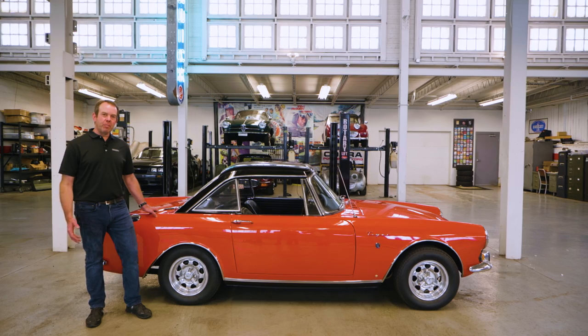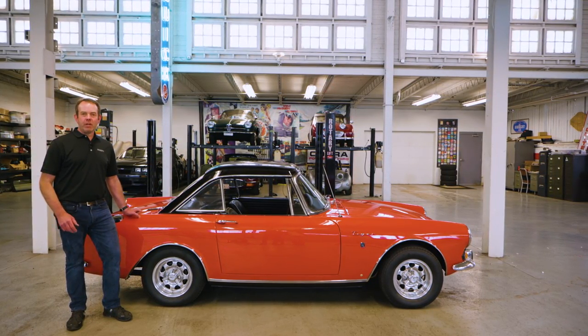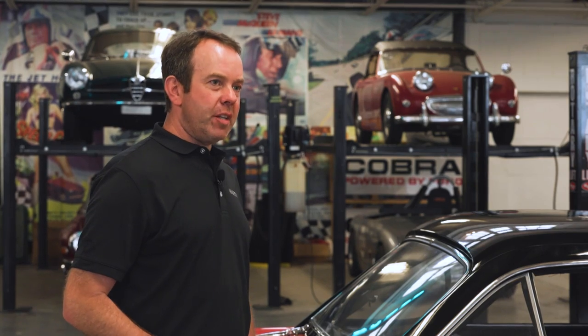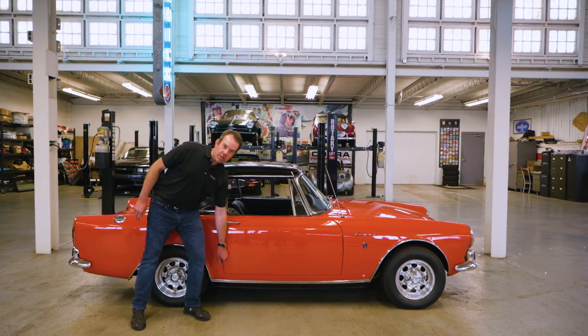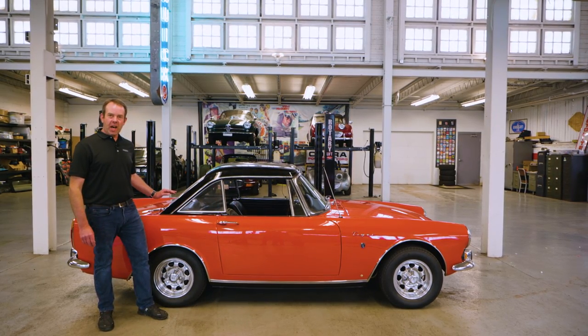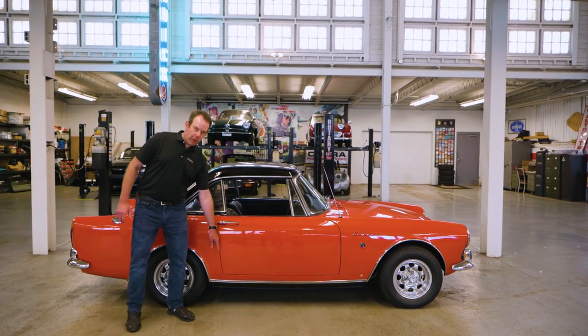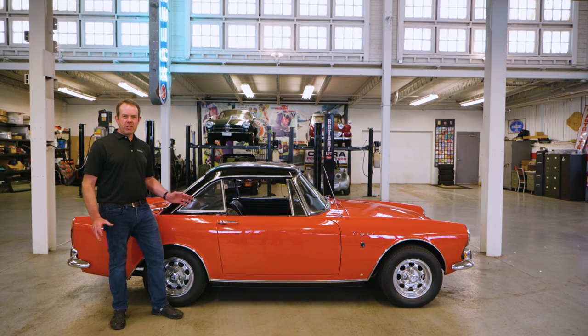So here we are looking at the Mark II Tiger. The Mark II was the final iteration of the Sunbeam Tiger, which started with the Mark I and then the Mark Ia. There were roughly 7,000 Mark I's and Mark Ia's produced, and just 534 Mark II's. Early on with the Mark I's, they had rounded corners on the doors and hood, and a solid steel boot cover. As a cost-cutting measure, they changed those to square corners and a soft boot cover, among other changes.